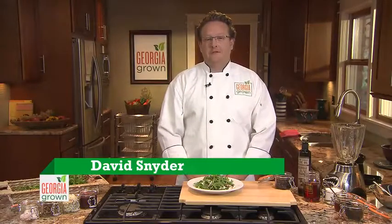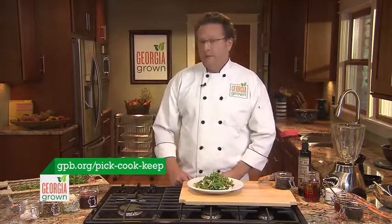Hello, I'm Dave Snyder with Halyards and Tremetra restaurants on St. Simons Island. We're here to talk about Georgia Grown and all the things that we can celebrate with the Georgia bounty that's out and about. What we're going to make today is a blueberry vinaigrette, and one salad that's delicious in the summertime is an arugula salad.